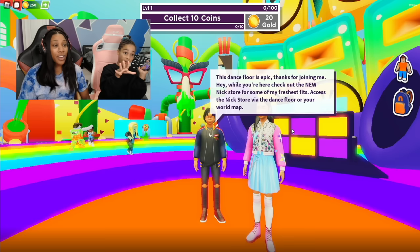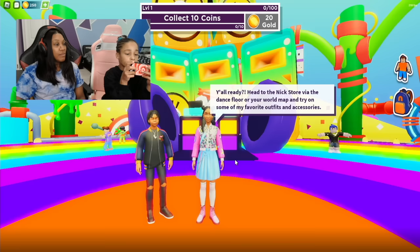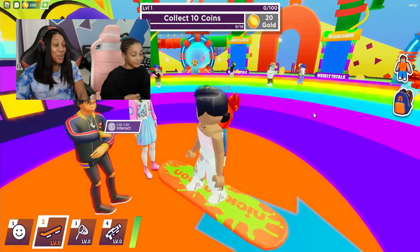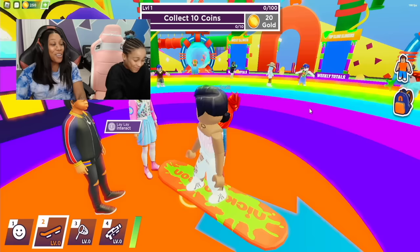Check out the new Knicks store and some of my precious fits. Access the Knicks store via the dance floor or your world map. So we have outfits from Young Dylan and from Batgirl Lele. As you can see, Batgirl Lele and Young Dylan definitely are going to have some nice drip in the shop. Nick has created all new hairstyles, clothing, and accessories to give Robloxians all the tools to express themselves, play with different styles, different hairstyles.